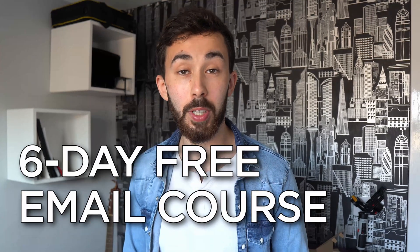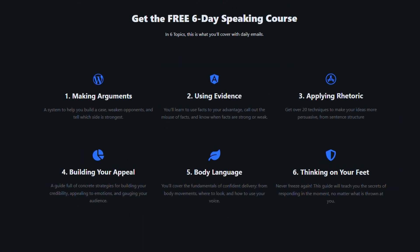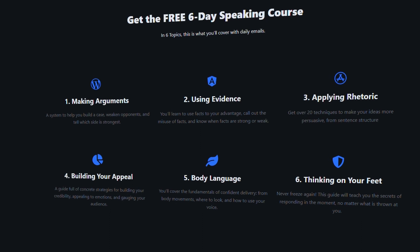If you want more videos about how to improve your thinking, check out the linked video about how to think of arguments. If you like this content and want more tips on being a better thinker and speaker, you'll probably find the six-day free email course useful — it covers six skills you need to be a persuasive communicator. It's completely free; link is in the description. See you in the next video.